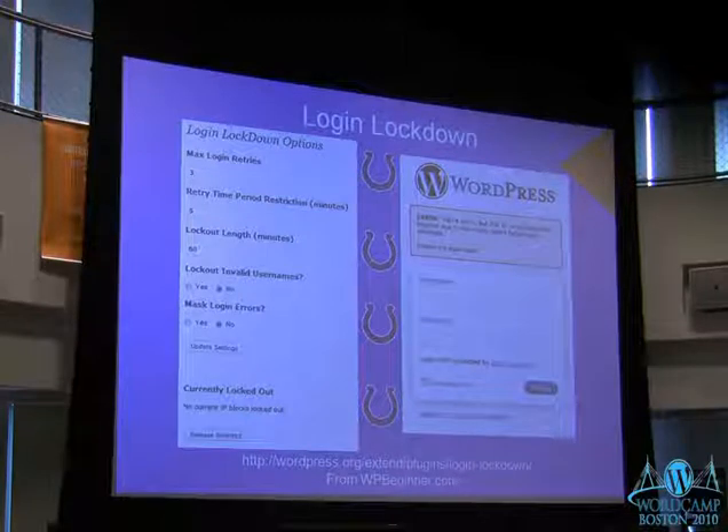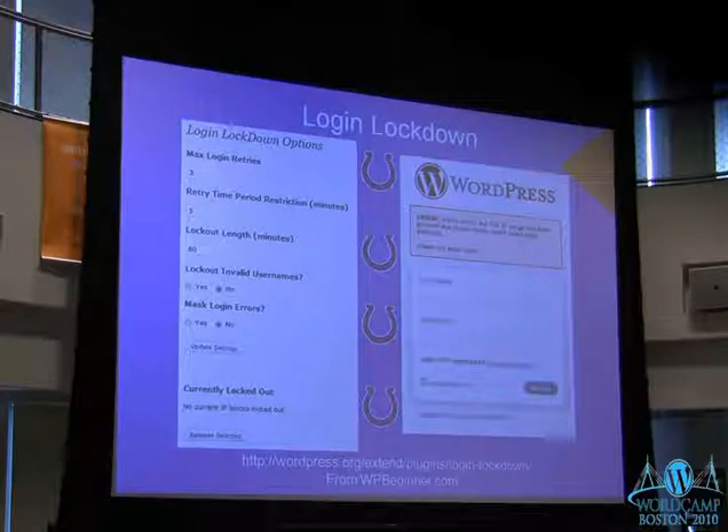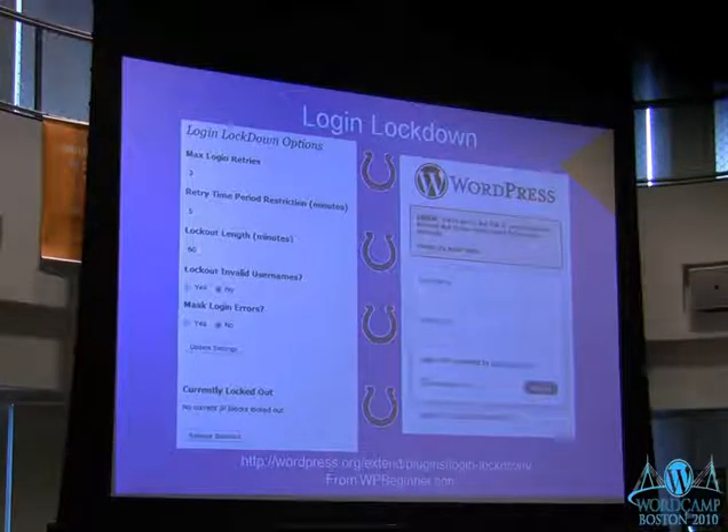Login Lockdown is another good one. This one basically limits the number of times someone can try to log in. If someone is sitting there repeatedly trying to log in, you might assume they're a hacker trying to guess a password. After however many attempts you set, it will lock them out for a short delay that you can configure. This is another nice one to turn on.